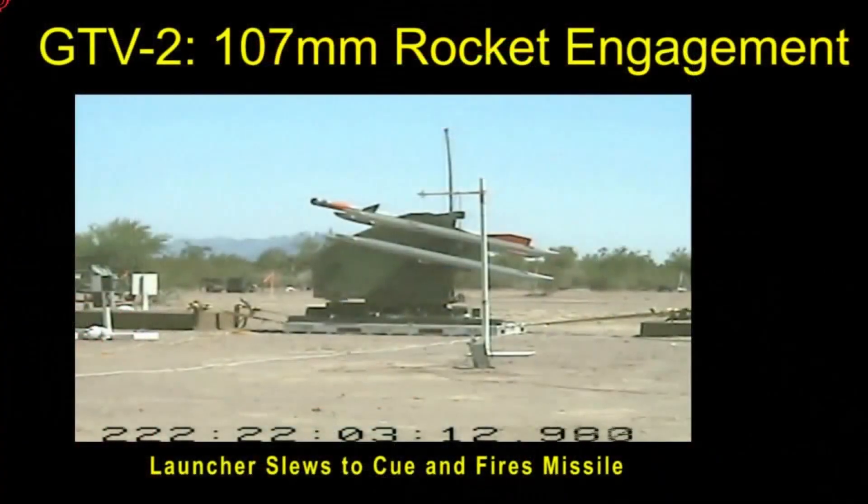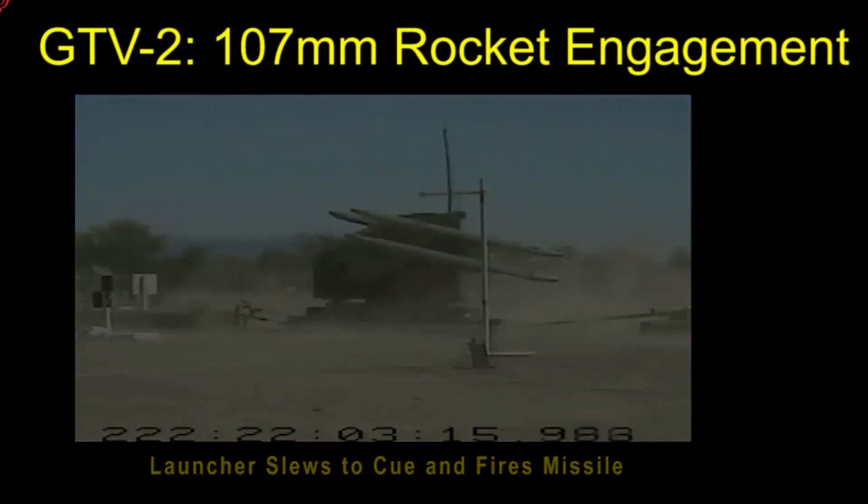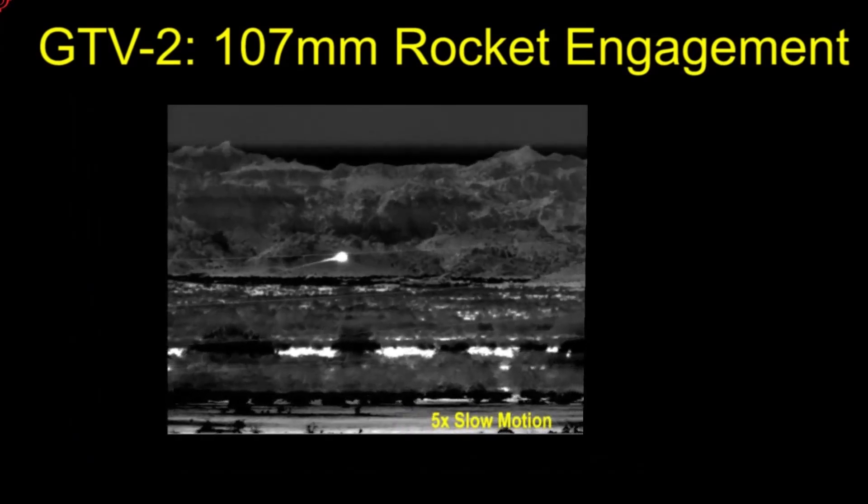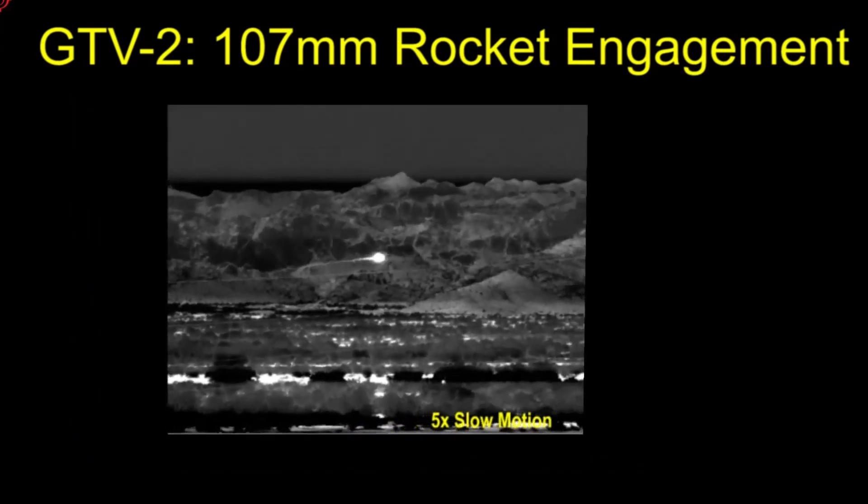We just completed our live fire demonstration phase at the end of September and did phenomenally well. We did 22 out of 24 successful intercepts against 107mm rockets at different altitudes.